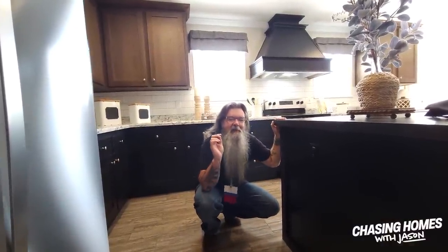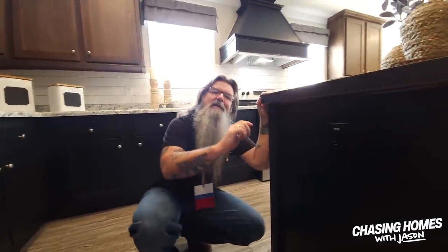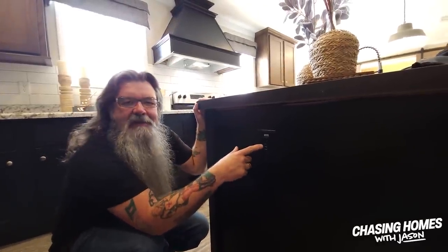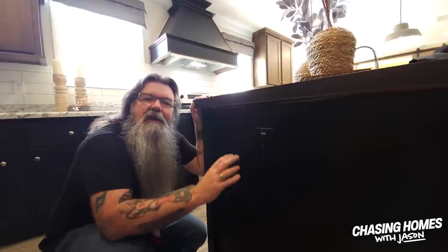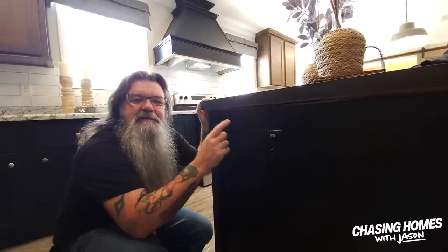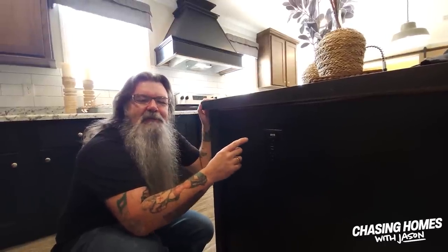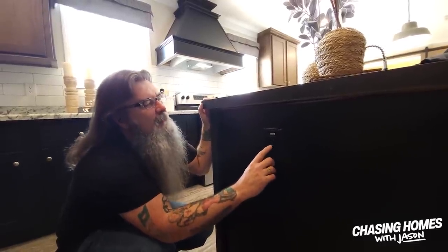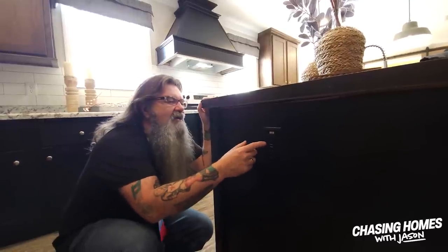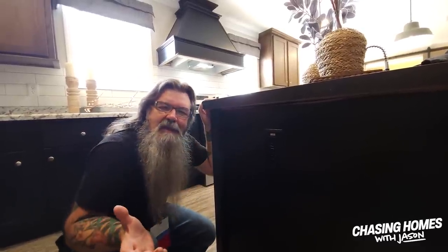Cabco has done an incredible job of doing some things that we might not always think about. Not only do we have an outlet in the island — which I think is a great thing, and we don't see that all the time — but remember I told you this would be a great place for the kids to get breakfast in the morning before they go to school. Look at this: built-in USB phone chargers right here in the island. Can it get any better than that?